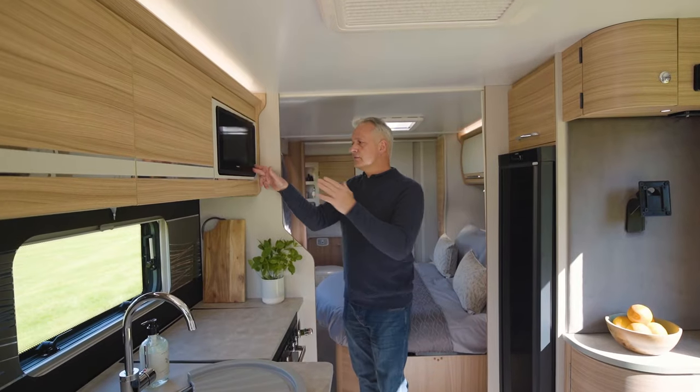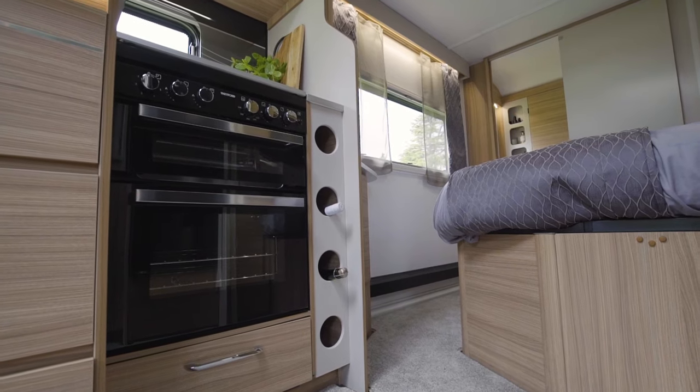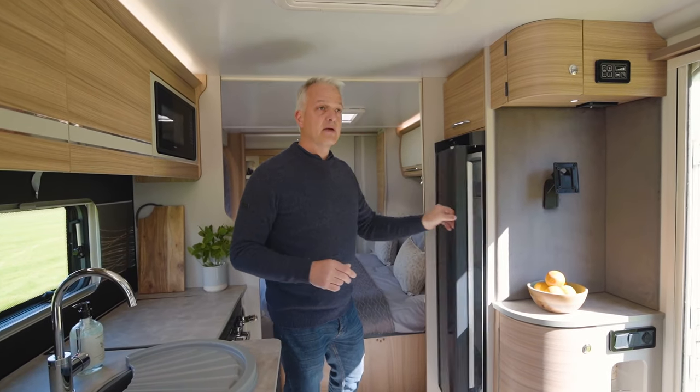Worthy of a mention: the microwave doesn't have a glass plate — it doesn't need one. This design from Dometic can do without it, which makes travelling that much easier. Below the microwave is the all-important wine rack which can hold four bottles, and opposite the wine rack is a 133-litre Dometic fridge freezer.